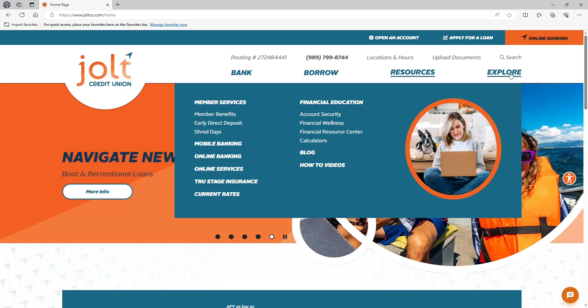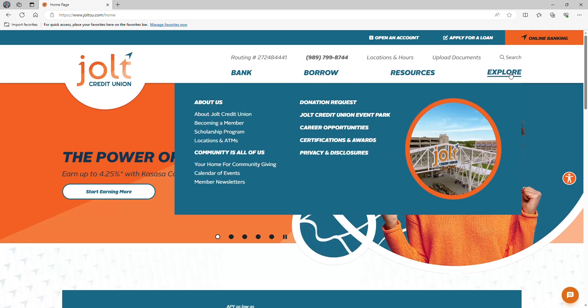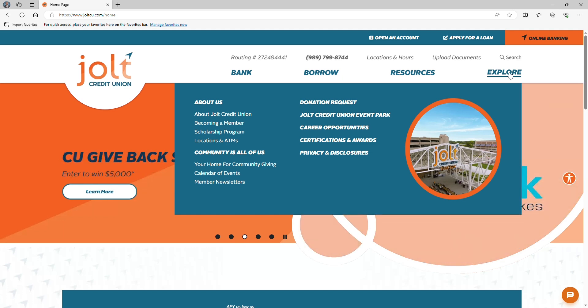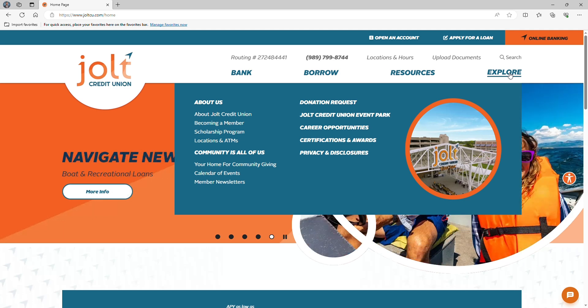Last, but certainly not least, is Explore. You'll find things like information about our Monsignor Forbes Scholarship Program, a listing of branch locations and ATMs available to members, and you can submit donation requests for local organizations and non-profits. Plus, if you're looking to join our awesome team, check out our job listings. And don't forget to check out Jolt's lineup of future and past events in the community.